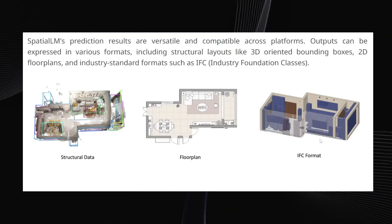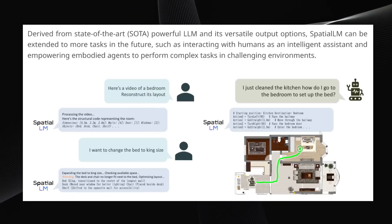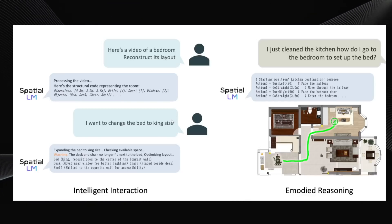The team is already looking ahead — Spatial LM could be extended to interact directly with humans as an intelligent assistant, or to empower embodied agents — basically robots — to handle complex tasks. Because it has a large language model integrated, you can potentially interact with it conversationally, like a chatbot that understands 3D space. For instance, imagine feeding it a video of a bedroom — it reconstructs the layout showing the bed, desk, chair, etc. Then you could ask it to change the bed to king size. Spatial LM understands the dimensions and realizes the current desk and chair won't fit anymore, so it intelligently suggests an optimized layout to accommodate the larger bed. Or a robot could ask Spatial LM "I just finished cleaning the kitchen — how do I get to the bedroom?" and since it has built that internal 3D map and understands the floor plan, it can provide step-by-step directions.